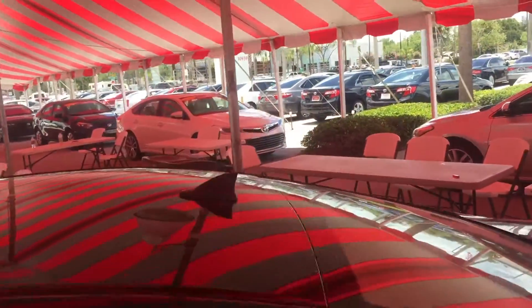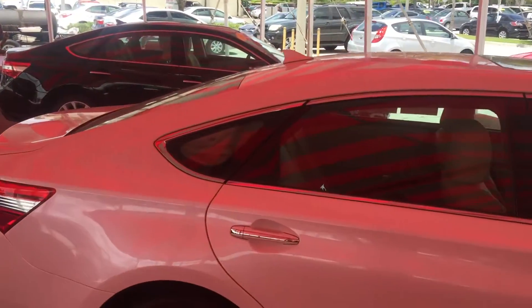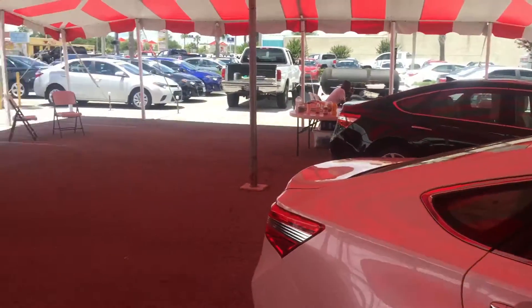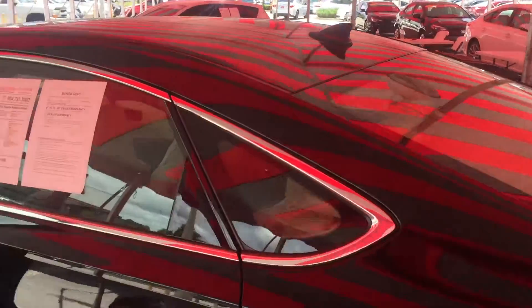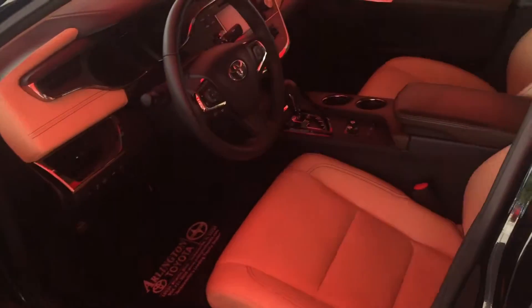Just before I do that, I want to show you we do have plenty of other pre-owned Avalons available — 2014, 2015, 2016 — all certified with a seven-year, hundred-thousand-mile warranty and 12 months, 12,000 miles bumper-to-bumper.